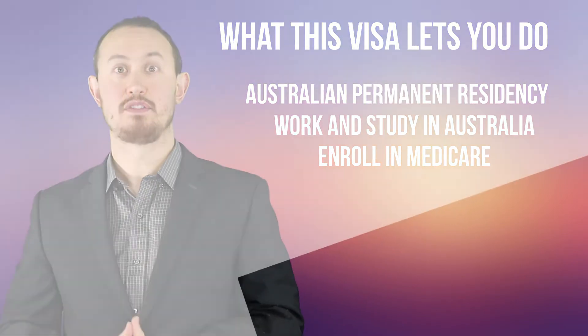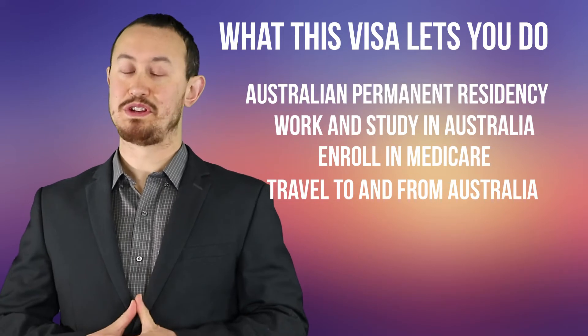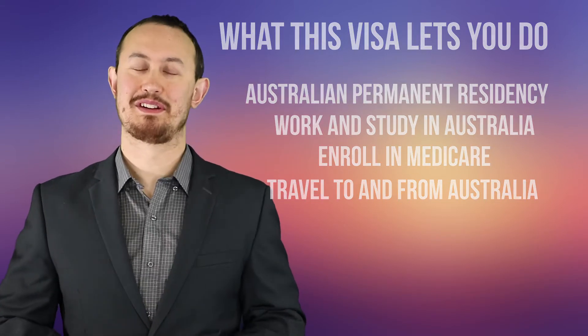If you want to leave Australia after that time, you either need to apply for Australian citizenship, or once you want to return to Australia, apply for a resident return visa.